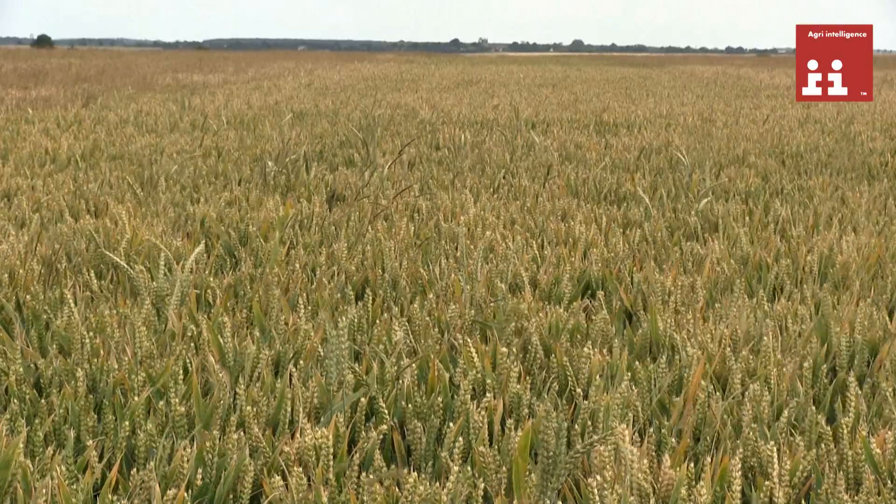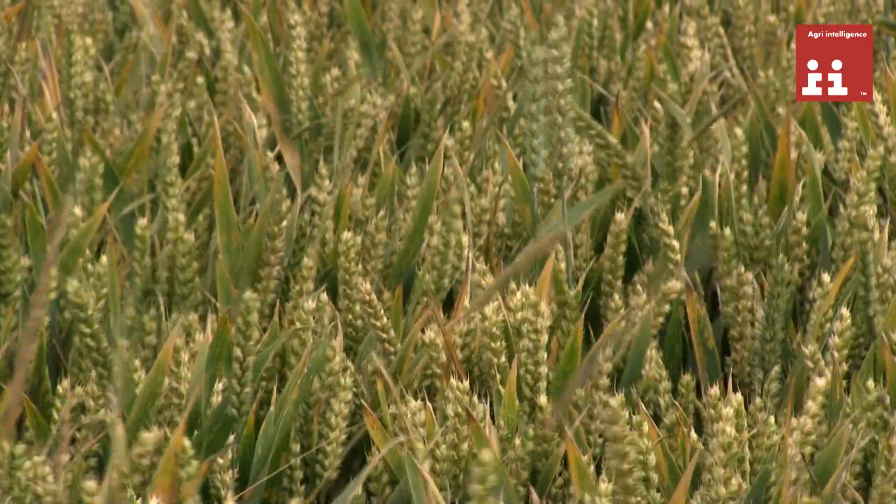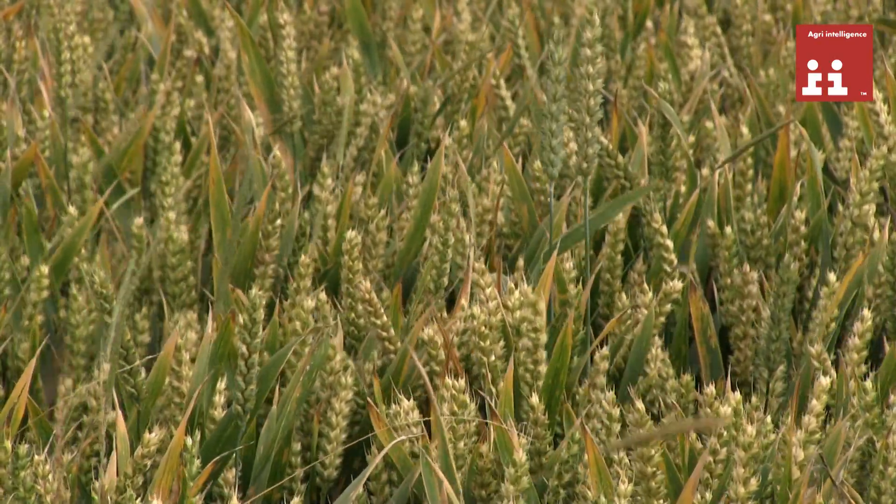This is actually showing that you can use the wrong cultivation strategy, but if you drill late enough you can buy yourself out of the black grass burden.